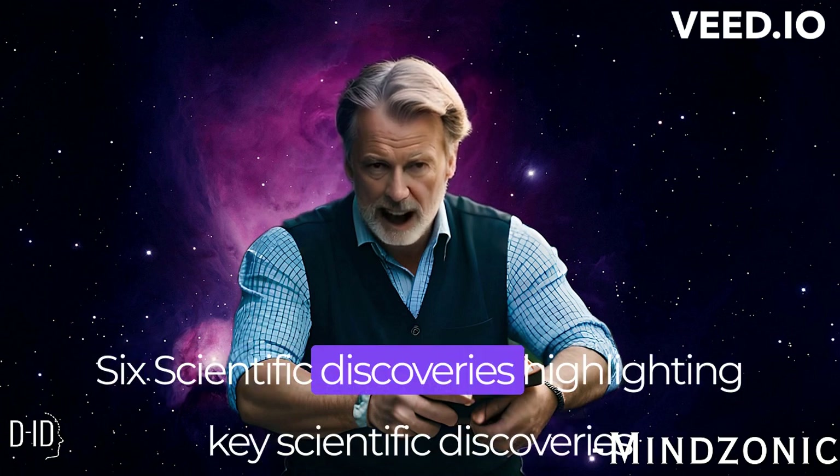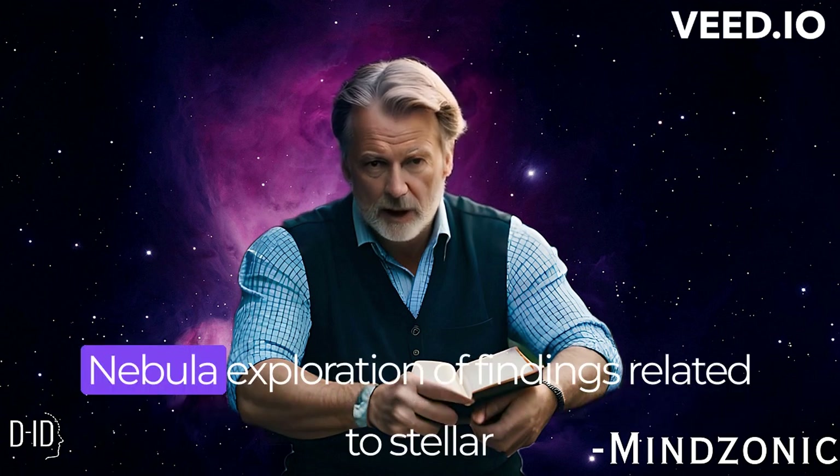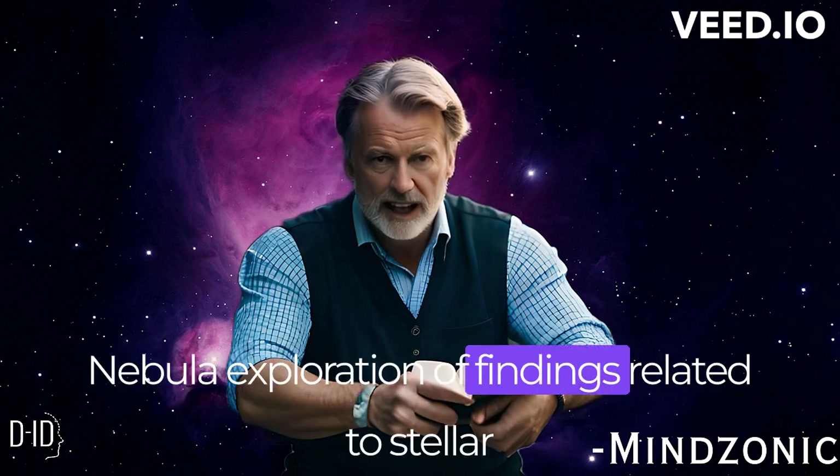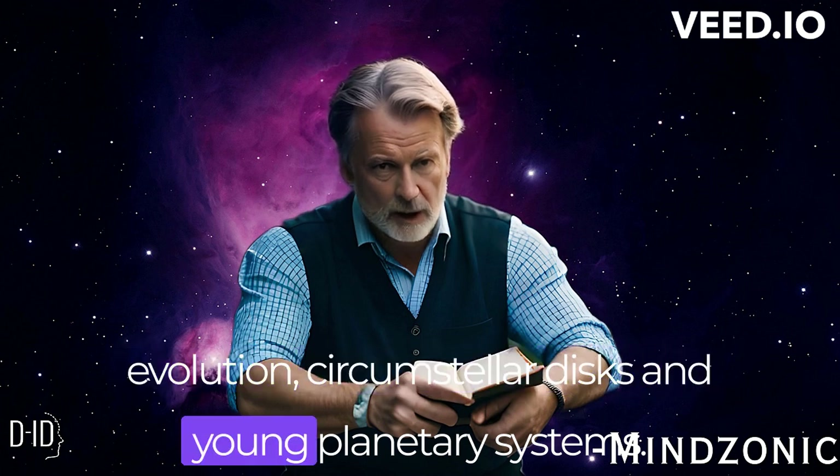We highlight key scientific discoveries made through the study of the Orion Nebula, including findings related to stellar evolution, circumstellar disks, and young planetary systems.